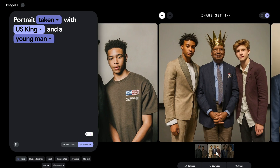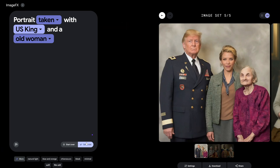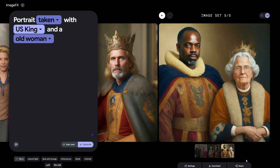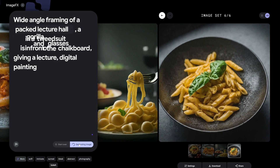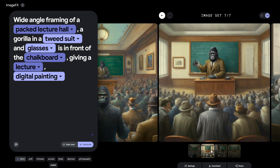What sets this interface apart is its incredible ability to let users interact with the model through automatic suggestions, resulting in the creation of unbelievably realistic images. Realistic to the point where you'll question if it's human-made or AI magic. Users can freely explore the model and lock in a seat to fine-tune the details of their image generation.